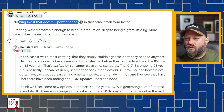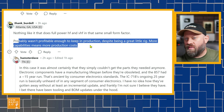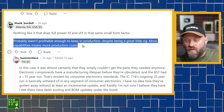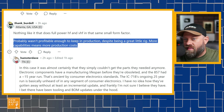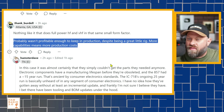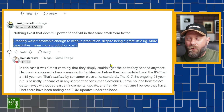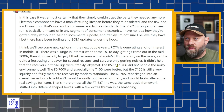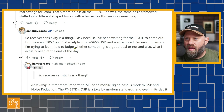Scrolling down: 'Nothing like it does full power on HF/VHF in the same form factor. Probably wasn't profitable enough to keep in production, despite being a great little rig. More capabilities means more production costs.' I don't believe this statement to be true. I believe these all-in-one rigs — like the IC-706, IC-7000, IC-7100, the FT-857, 897, 991A — all fit the bill of HF/VHF/UHF all-mode, and so many people really liked that radio. The used market prices went sky high when the 857 was discontinued. It's almost certainly the parts supply issue mentioned earlier.